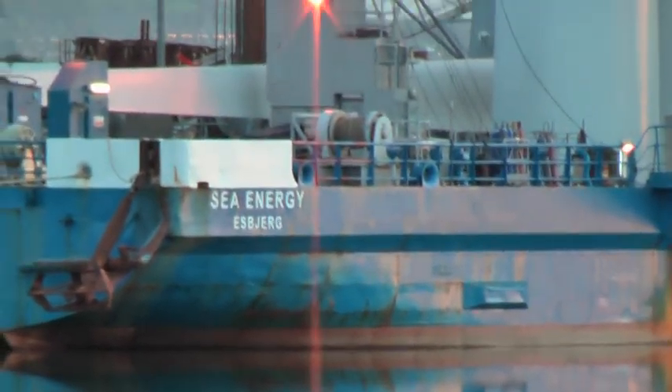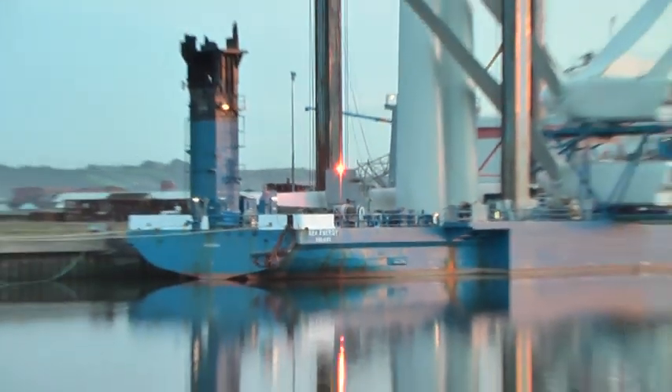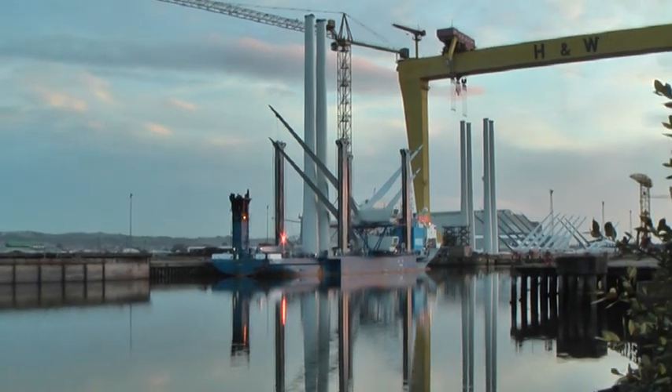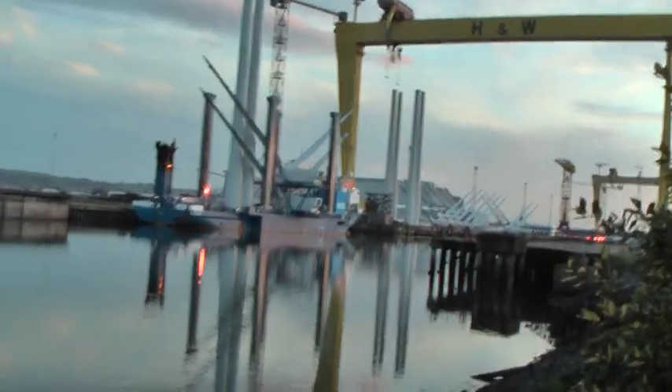This here is a Sea Energy vessel from Isbjerg, which I think is in Holland or Denmark or something like that. There's a big barge which is transporting the turbines to where they're going. It's crazy.